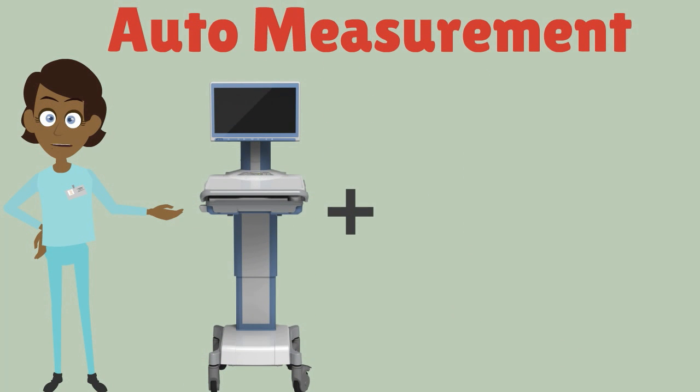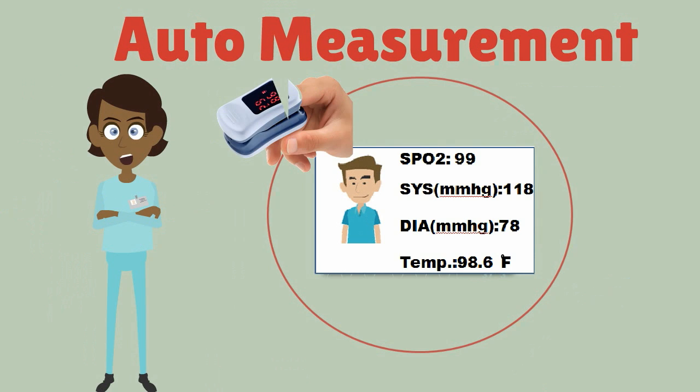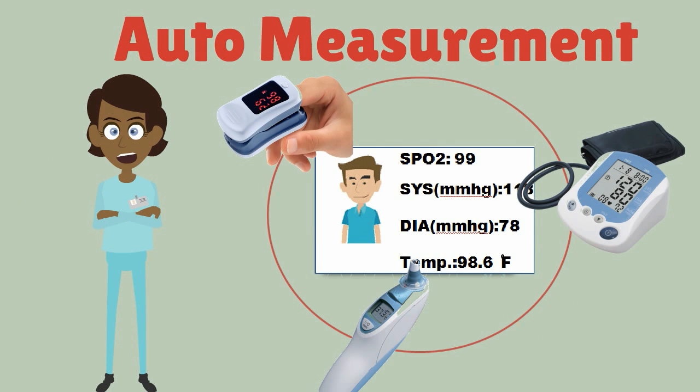For example, when integrated with a sphygmomanometer, thermometer, and oximeter, AMIS can make auto measurements. With one step, nurses can easily get and deliver patients' data. Let's see the demo.